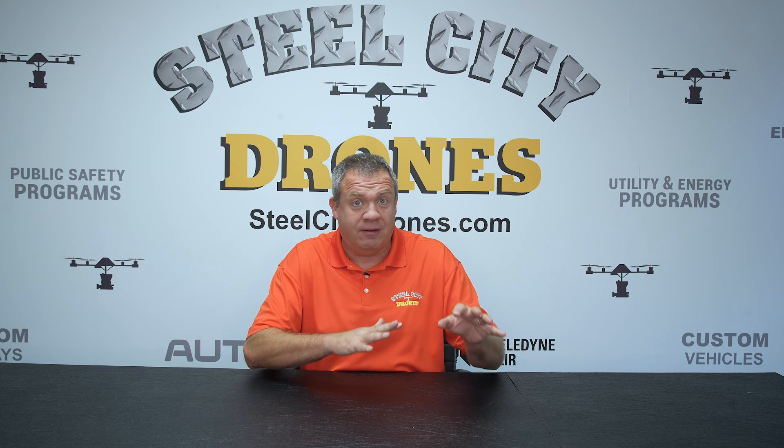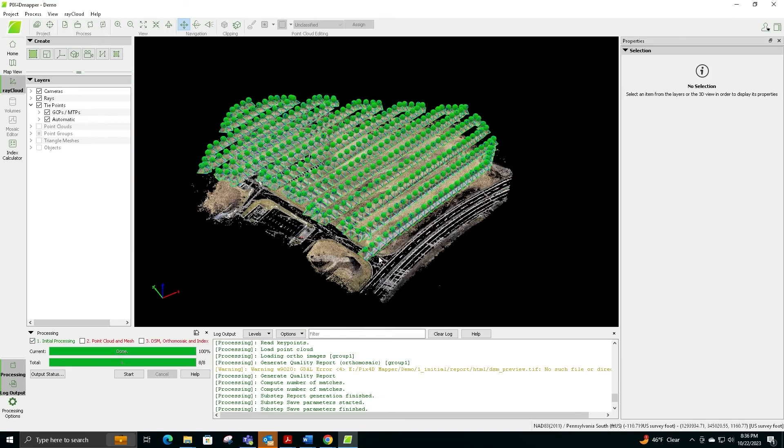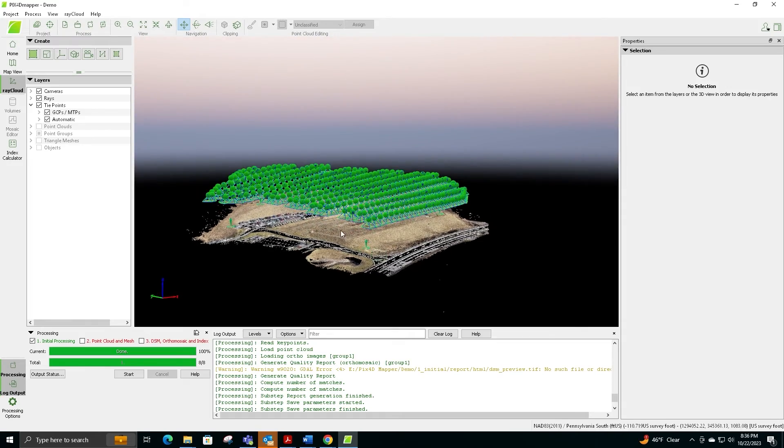You're not going to be able to get photogrammetry accuracy out of LiDAR, at least not just yet out of anything. So we're going to go ahead and talk about the readers and comments that were made, and we're going to use that as a good segue to do a real deep dive into the essential elements of mapping.